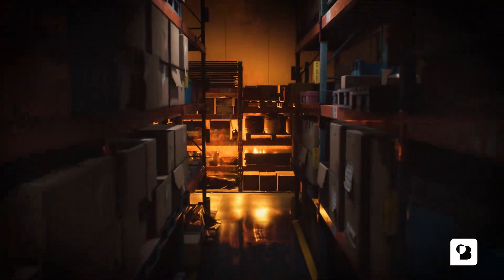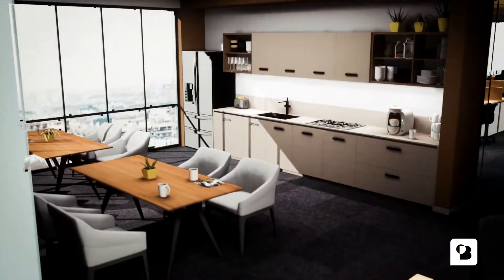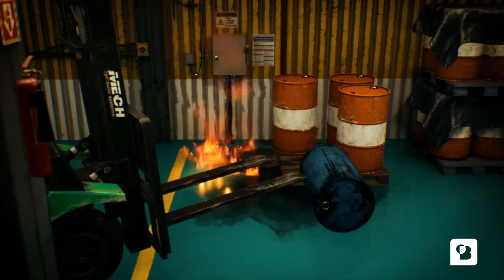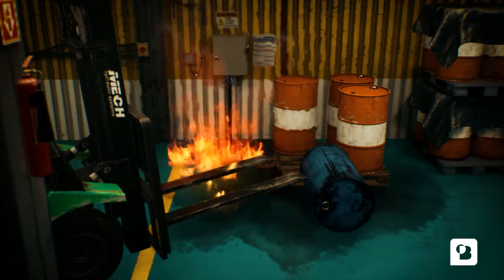Our system includes over 30 different environments relevant to your industry or sector. The training provides state-of-the-art smoke and fire development to maximize realism.